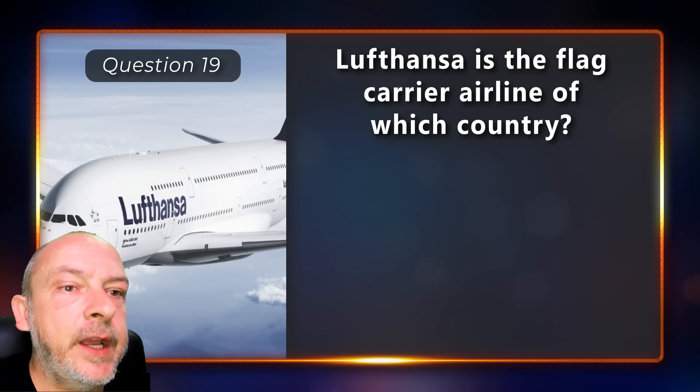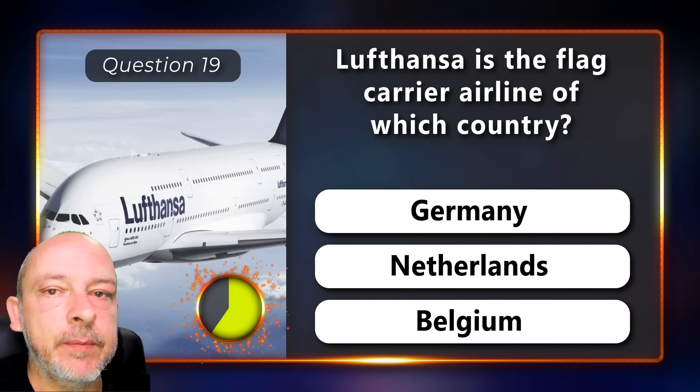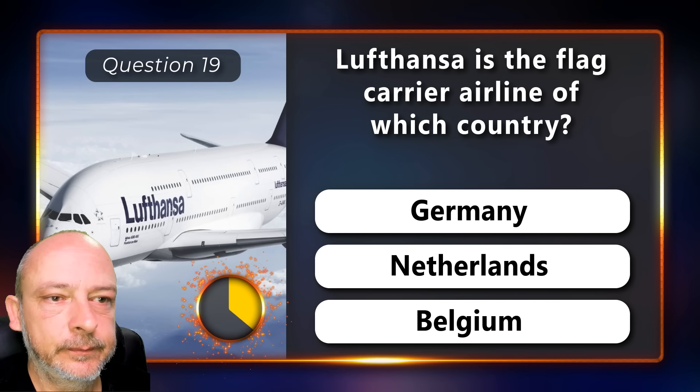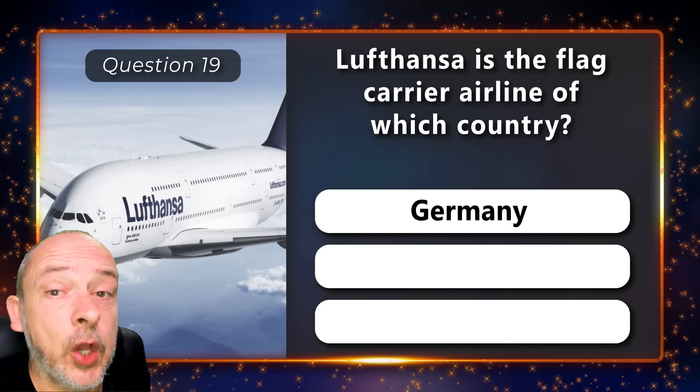Lufthansa is the flag carrier airline of which country — Germany, Netherlands, or Belgium? The answer is Germany.